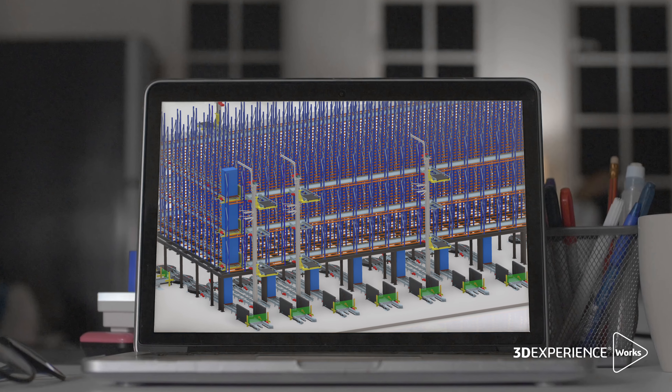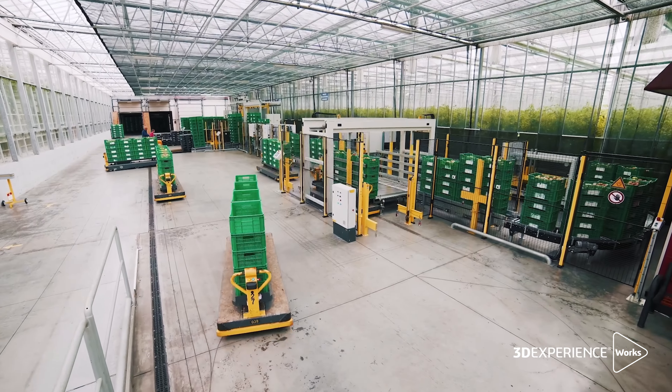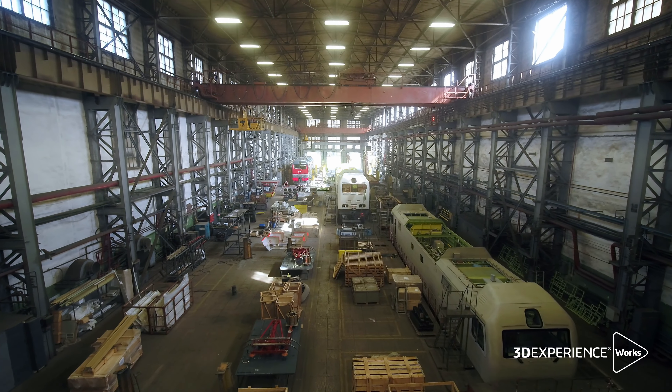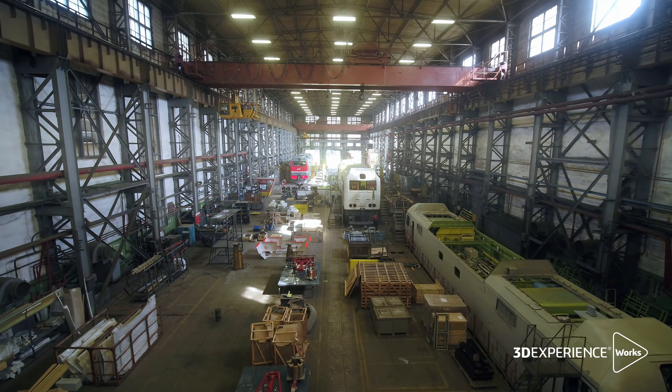We did look at some other companies, but the SOS 3DEXPERIENCE solution allowed us a little more flexibility in how to set things up. We do everything via SOLIDWORKS for the layouts, and because of the performance, all of these little details and larger projects really require us to work efficiently.